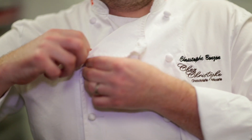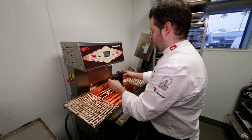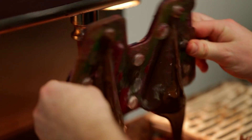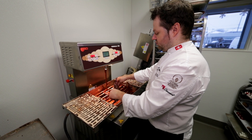Hi, I'm Christophe from Chez Christophe Chocolaterie Patisserie, and my passion is chocolate. The chocolate that we use to create this showpiece is our unique chocolate from Switzerland, which we import directly, with a nice, very good milk flavor profile.